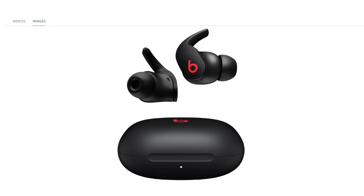Color — Beats Black: the Beats Fit Pro are available in a sleek Beats Black color, combining style with functionality.